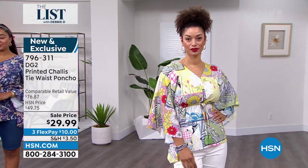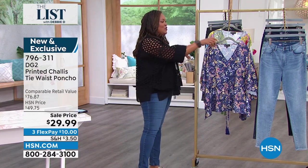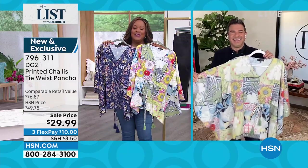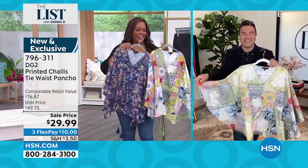I'm going to bring in Sam Sabora — he is the creative director for DG2. Sam, he's a stylist to the stars. My models are looking like stars tonight — this is runway material. Always at DG2, they look like superstars. How are you, my friend?